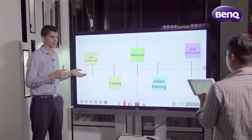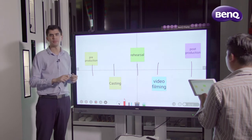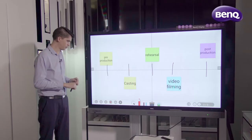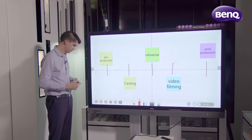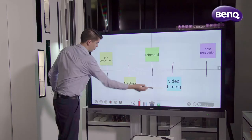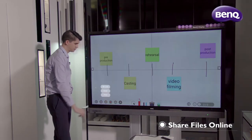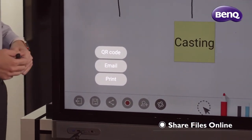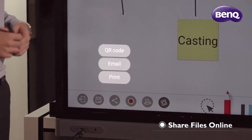The cloud whiteboard is just one piece of the puzzle when it comes to the meeting room solution. Once the session's finished, I can either save this document as a PNG or a PDF, or alternatively, I can share this document with any participants of the cloud whiteboard via QR code, email, or I can even print that document out.